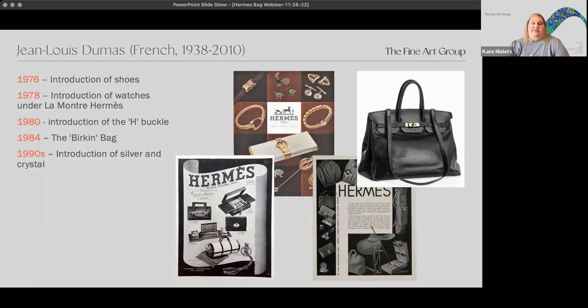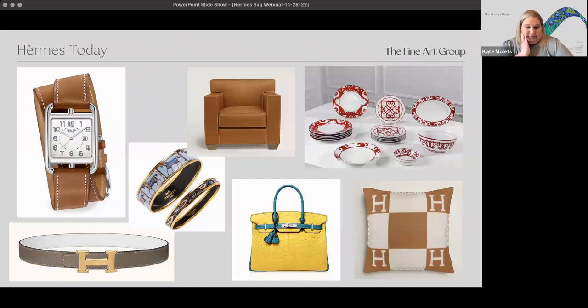We then moved into the nineties where we started seeing silver and crystal. Then into the luxury goods market we see today — they've expanded into other areas from furniture to plates and home goods. All of these have a strong secondary market. A lot of our clients see these come up at sale, and some actually exceed the cost at retail, or come very close at auction. As we talk today about the handbags, we'll see how much that affects the value.